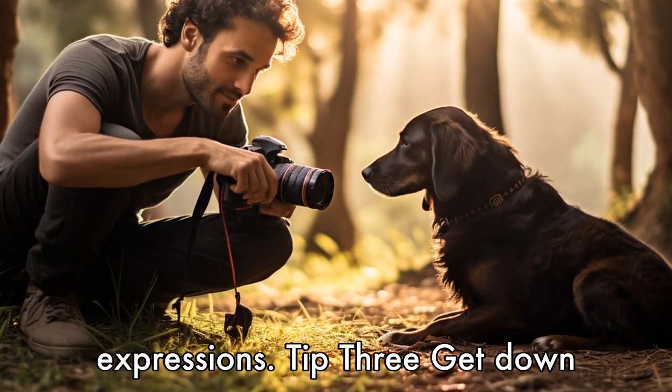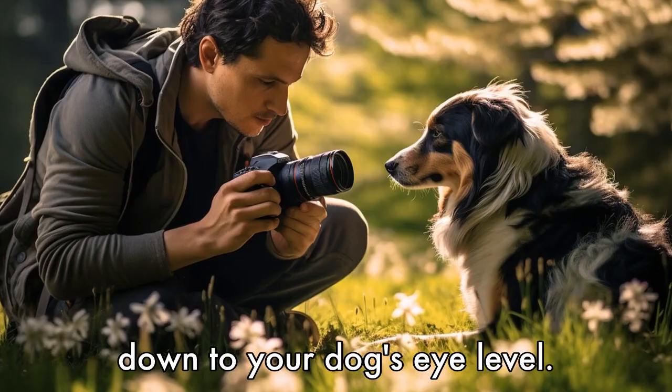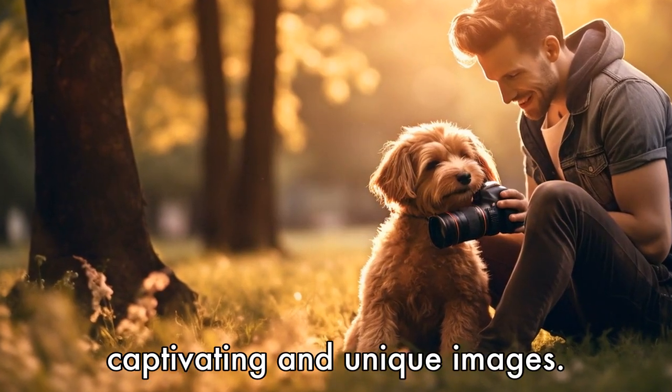Tip 3: Get down to their level. To achieve more personal and intimate photos, get down to your dog's eye level. This will allow you to better capture their perspective and emotions, creating more captivating and unique images.